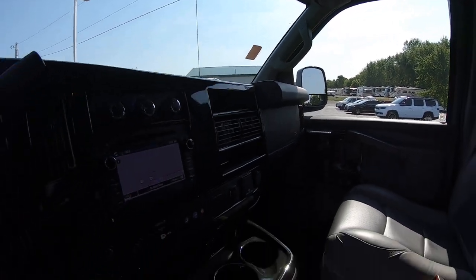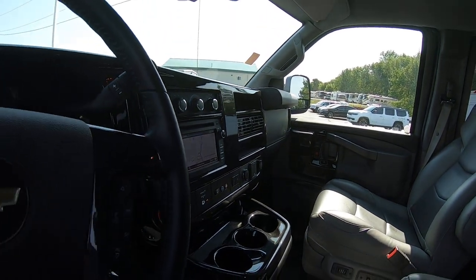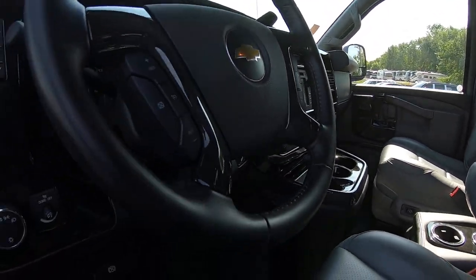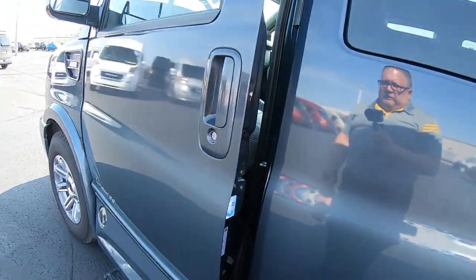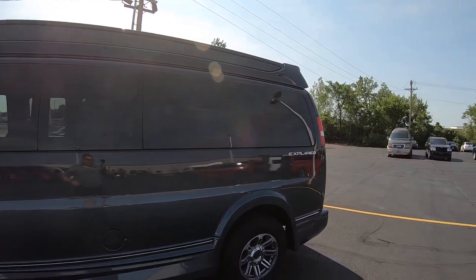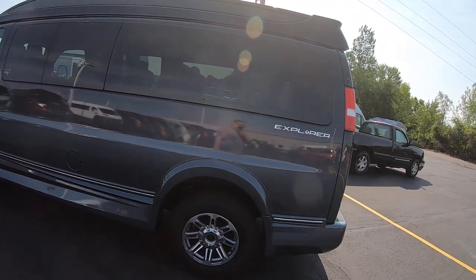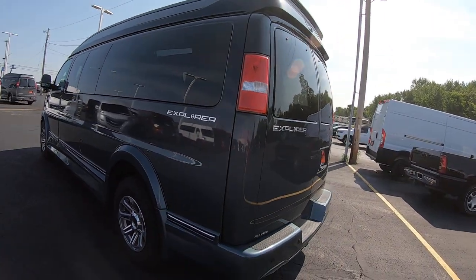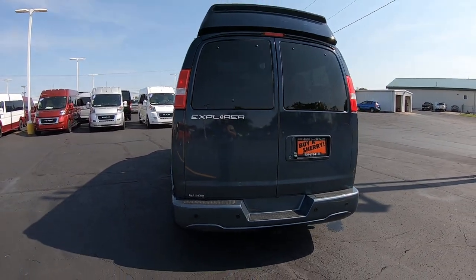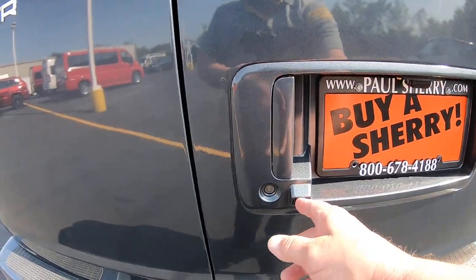This van does come equipped with blind spot monitoring and a rear backup camera. You've got privacy glass throughout. There's the Explorer logo on the side. You've also got rear backup sensors as well as the backup camera, and there's a tow package.